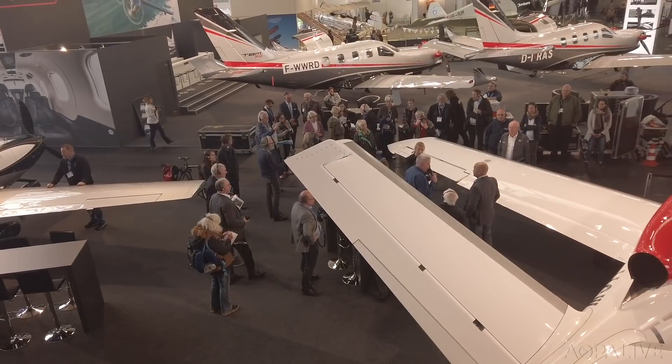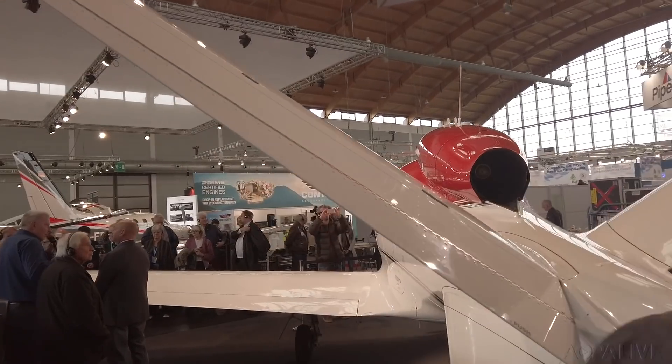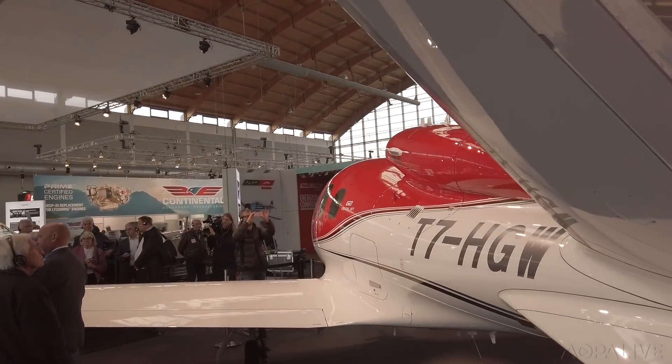The Cirrus SF-50 Vision Jet. Nothing really new, but it's still pretty impressive for the non-aviation reporters.